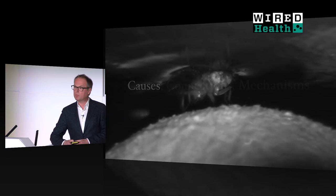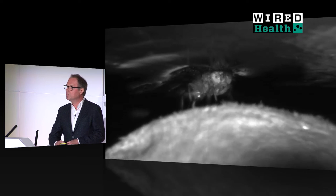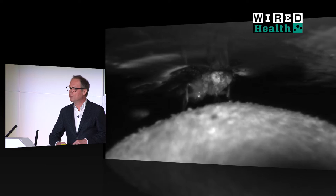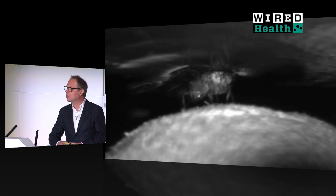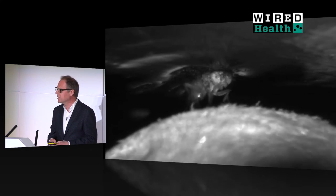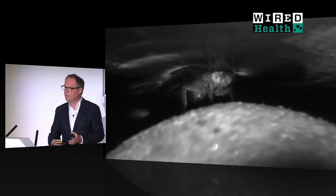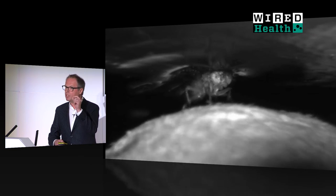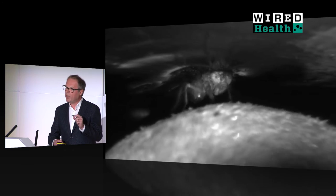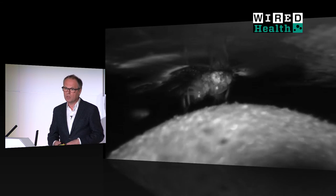This is how we do the experiments. A fruit fly is fixed to a mount and placed on a spherical treadmill, a little styrofoam ball whose rotations we measure with an optical computer mouse. And since there are no documented cases of somnambulism in flies, we know that when the fly is walking, it must be awake. We are also measuring the electrical activity of one of the sleep control neurons in the brain, and we have expressed our optical remote control in all of the sleep control neurons.